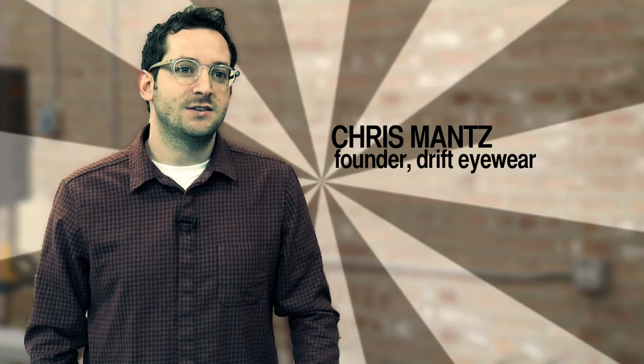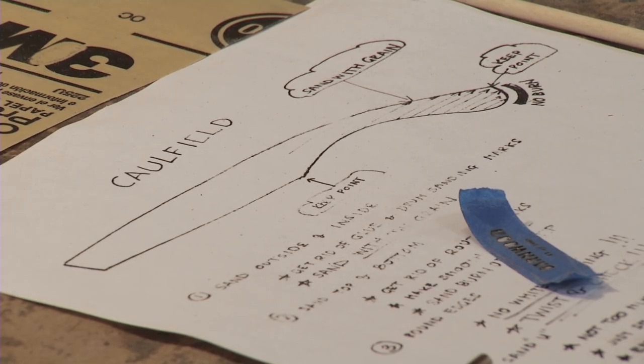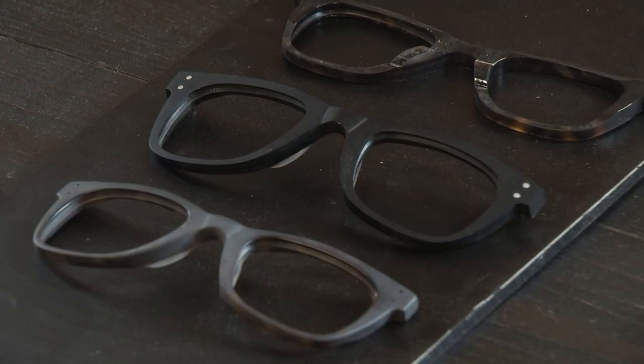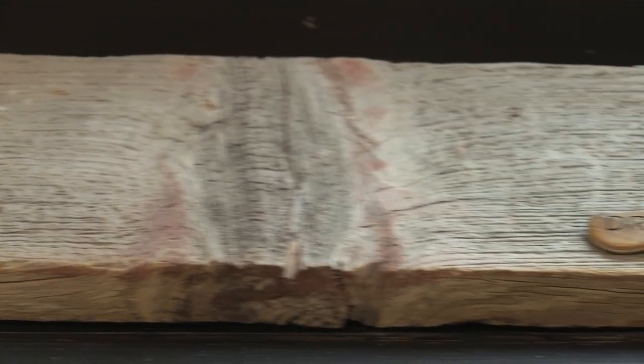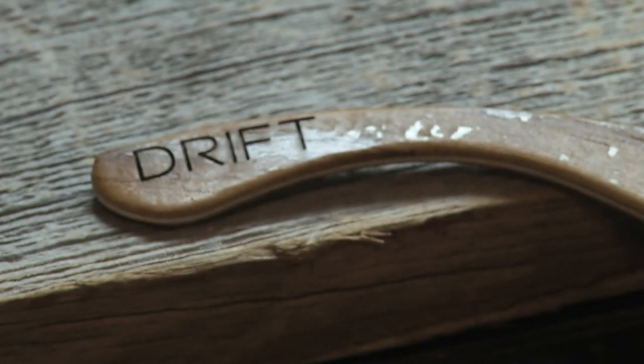I'm Chris Mance, founder of Drift Dyer. We handcraft the highest quality optical frames using biodegradable and recyclable acetate, which is a plastic, and we manufacture wooden temples for all of our frames using sustainably harvested and reclaimed woods.